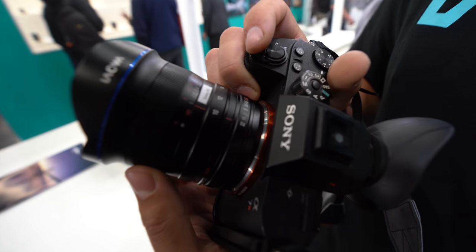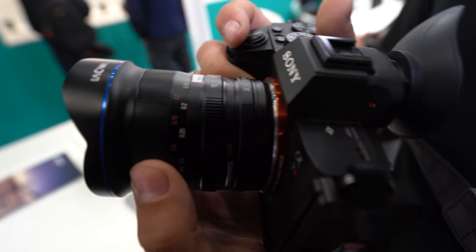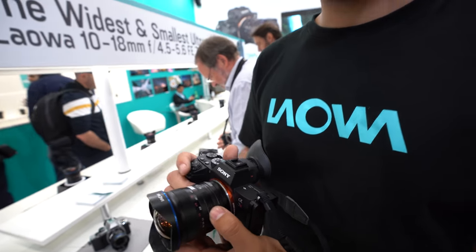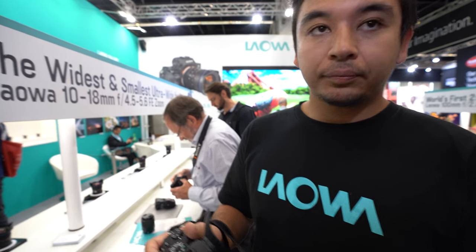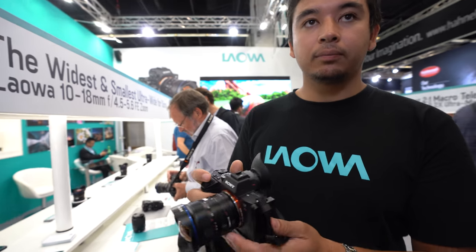So it's a very wide zoom? Yes. It's all manual — all manual. There are no electronic contacts, so there's no EXIF data. Stabilization on Sony cameras with IBIS has to be input manually through the menu.